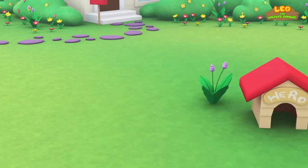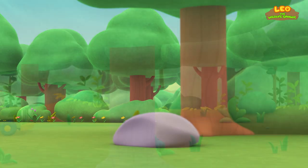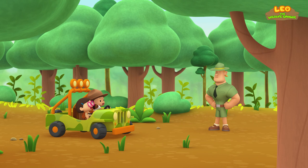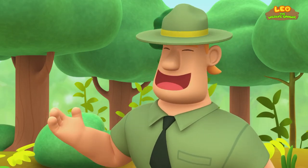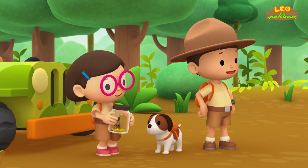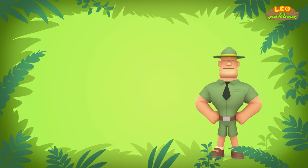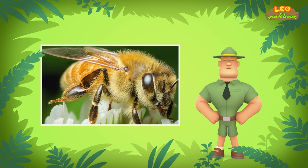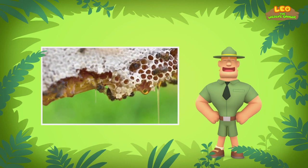Here we go! For lots of fun and lots to learn! Ranger Rocky! Hello, Junior Rangers. Welcome to the forest. Is that a honeybee? Yes, Ranger Rocky. We are trying to bring her back to her beehive. Not him, Leo — this is a female bee. It's a she. This is clear from her yellow stripes. And all worker bees are female.